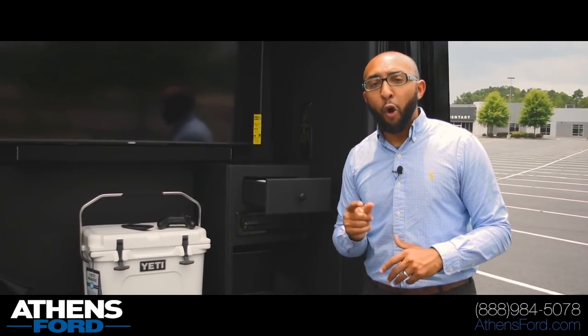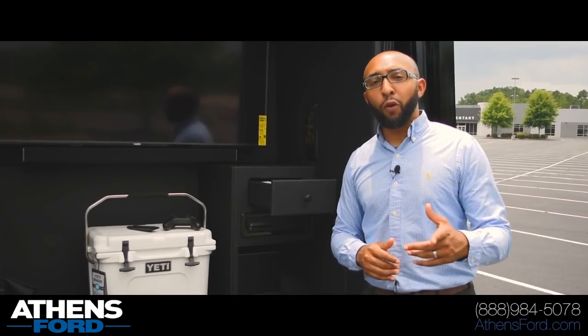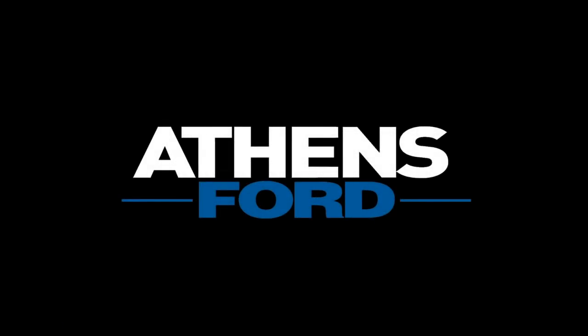For more information on this awesome Transit van with the tailgate package, courtesy of Sherrod and Athens Ford, be sure to reach out to me. Email is the best way to contact me directly — jjohnson@athensford.com — or give us a shout at the number below. We look forward to working with you soon. Take care.